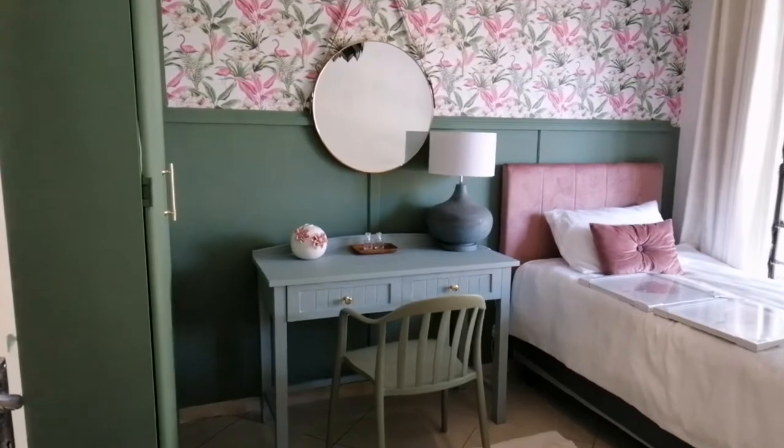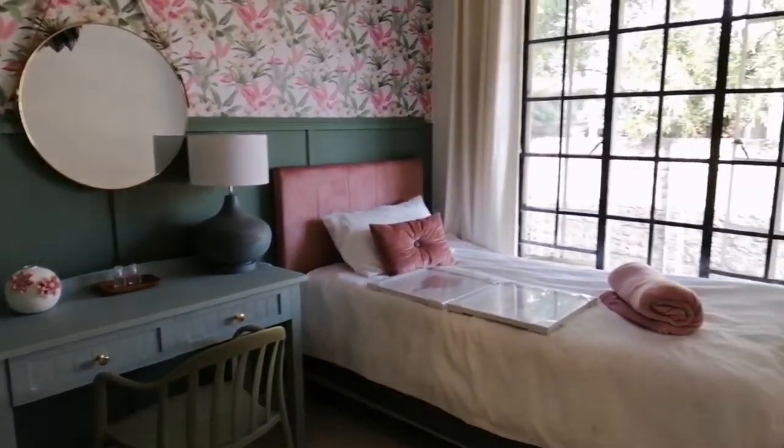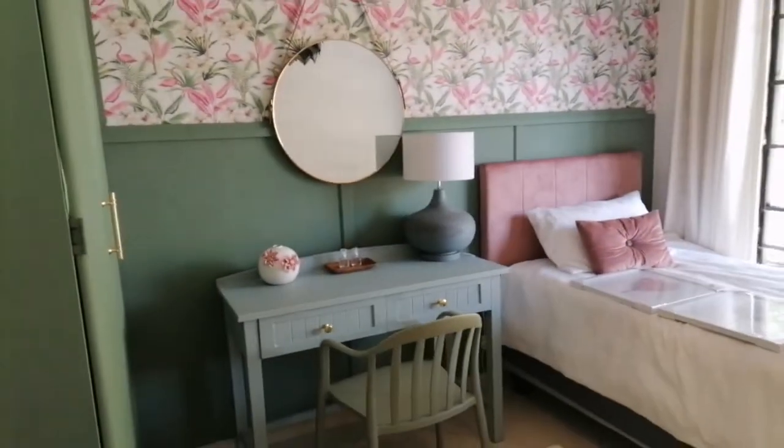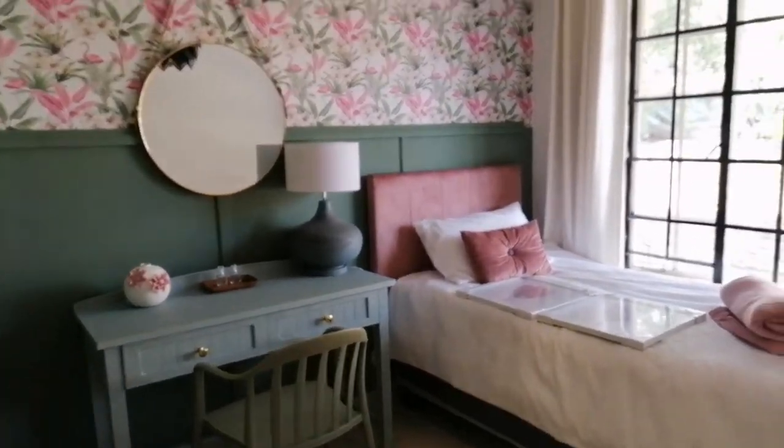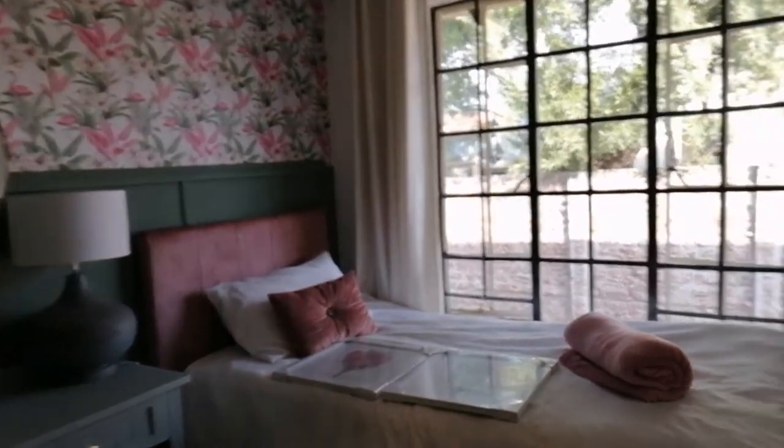Hi guys, this is how my room looks. It's so pretty, it's so cute. I love the texture. And then I've got these two.